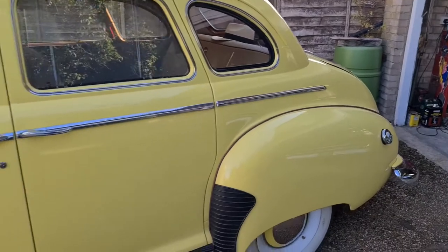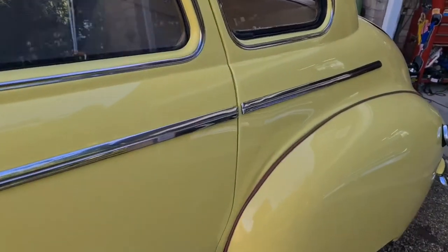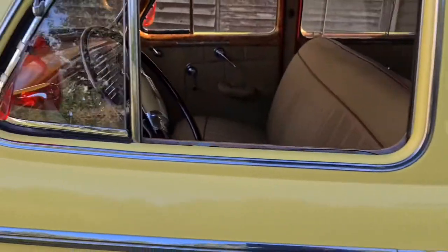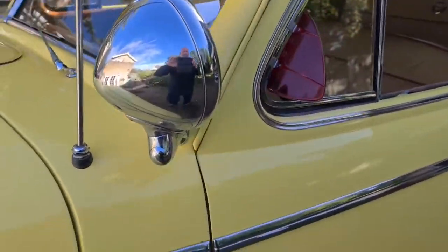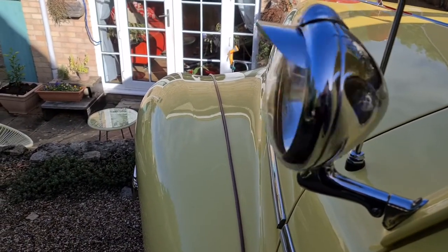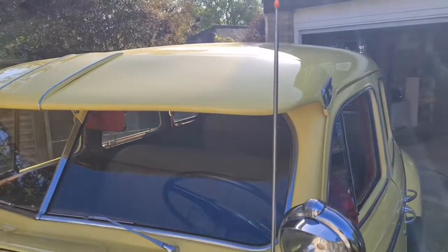All the brightwork on the side is original stainless and there's not a dent in it. The worst part is a bit at the back which has a little rippling, but it doesn't detract from the look of the car. The spot lamp is original to the car and fully works, including its turnability from inside — very useful for nighttime driving in dark areas.